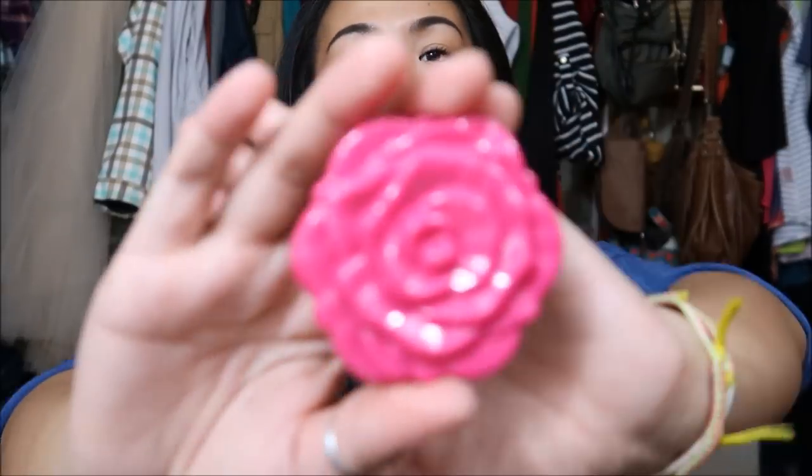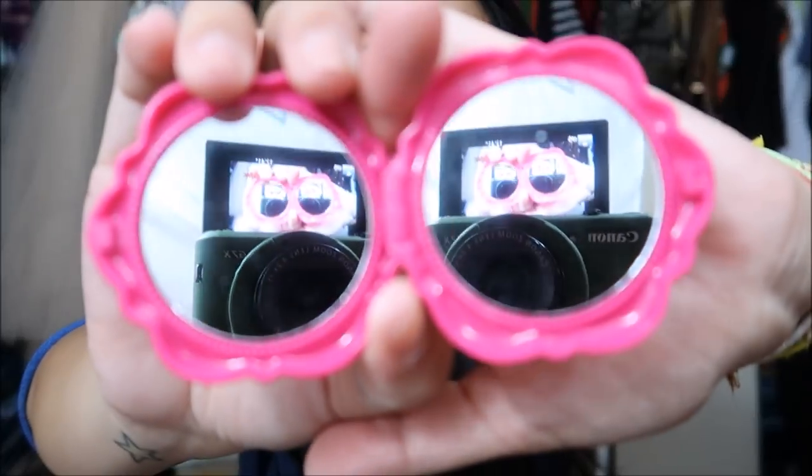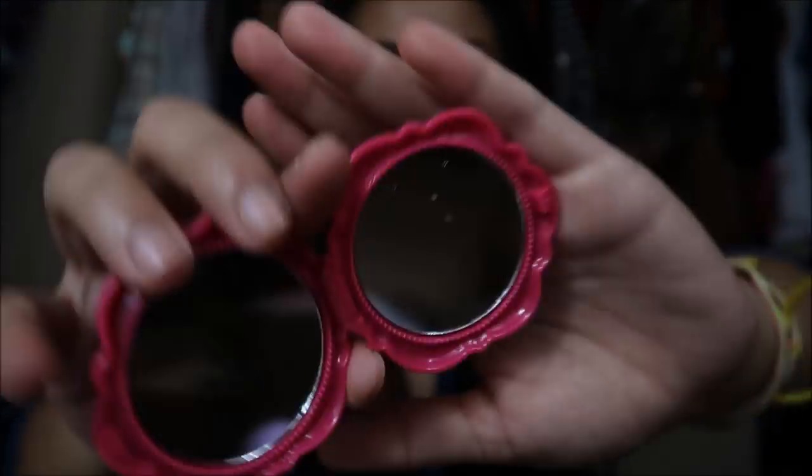Next thing that I have is a compact rose compact — there it is, you can see yourself. Super cute.